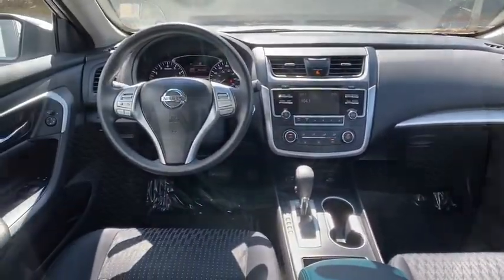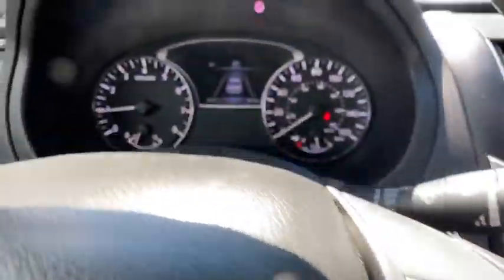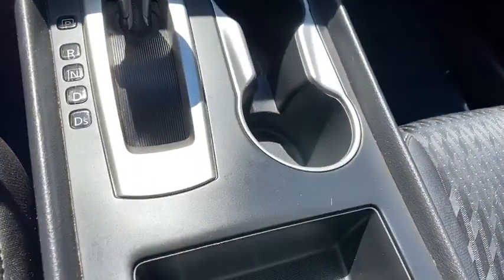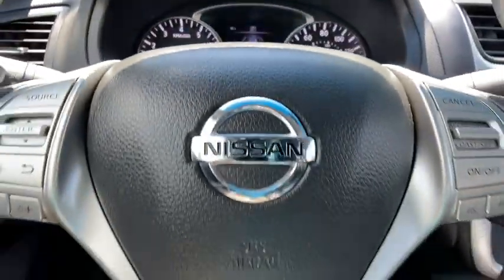Traction control, dual airbags, power steering, four-wheel disc brakes, center armrest, trip computer, rear window defroster, power windows, CD player, security system, electronic stability control, and remote keyless.